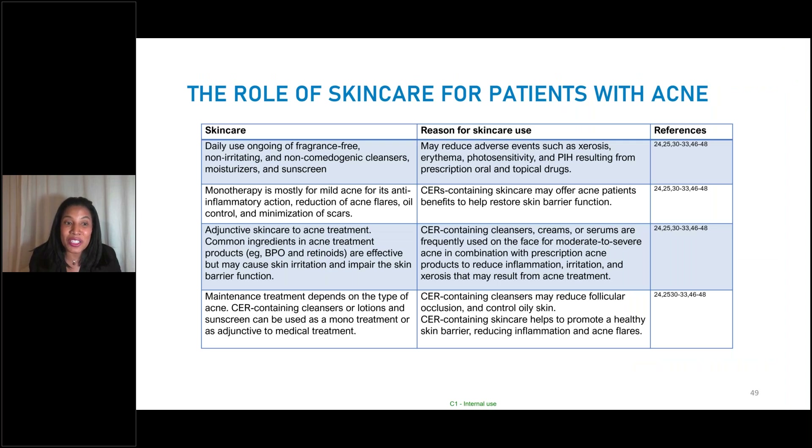When you're looking at skincare for your acne patients, from the consensus paper: daily use of ongoing fragrance-free, non-irritating, and non-comedogenic cleansers, moisturizers, and sunscreen are important in our acne patients. Sunscreen is especially important for skin of color patients — it prevents post-inflammatory pigment. Monotherapy with retinoids for mild acne is anti-inflammatory and reduces flares, helps with oil control, and may minimize scars. Even with mild retinoid therapy, ceramide-containing skincare can be very helpful because even though acne is mild, the barrier is still disrupted.